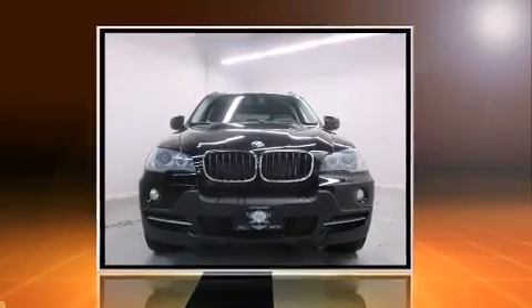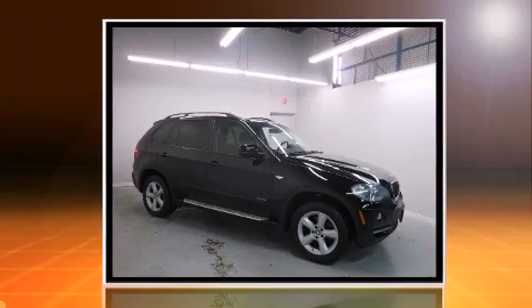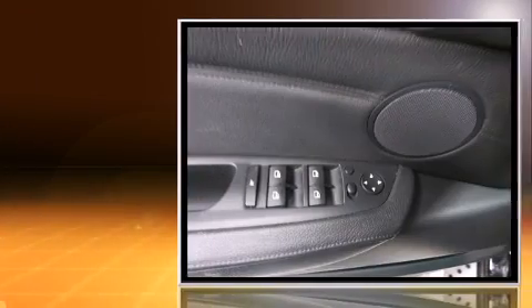You're going to love the 2007 BMW X5. It features all-wheel drive versatility, an automatic transmission, and a powerful eight-cylinder engine.